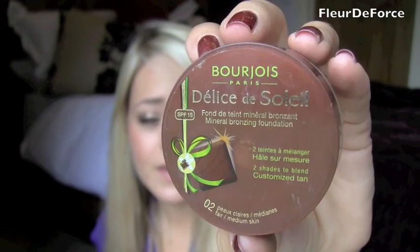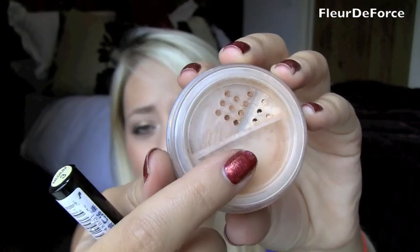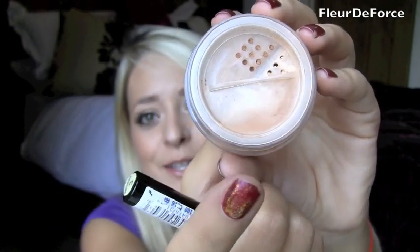If you do want to wear foundation, I'd recommend a mineral-based foundation. My favourite at the moment is the Bourjois Delise de Soleil, which is amazing. It's actually a bronzing foundation — half of it is bronzer and half is foundation, so you can either mix and match the colours until you get your perfect shade, or use one half as foundation and the other as bronzer. It's a two-in-one product. If you can't get hold of Bourjois, another one I love is Bare Minerals — it's the classic original mineral foundation and my favourite mineral foundation I've used.